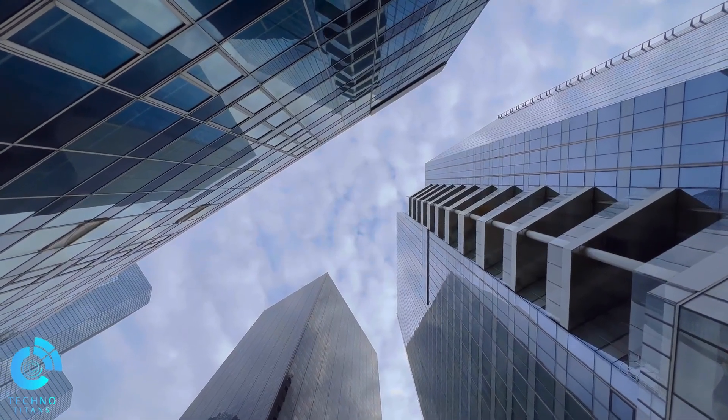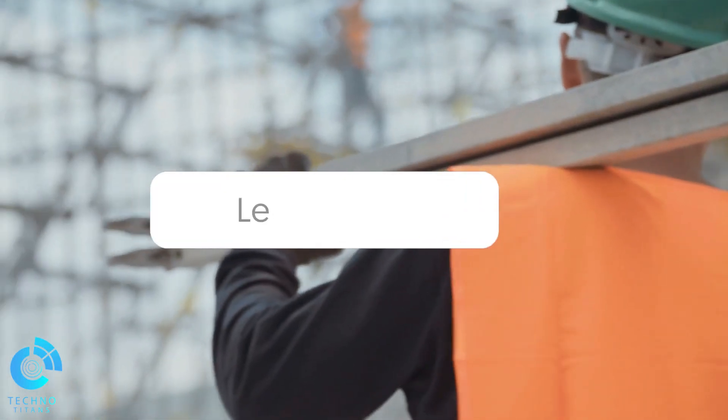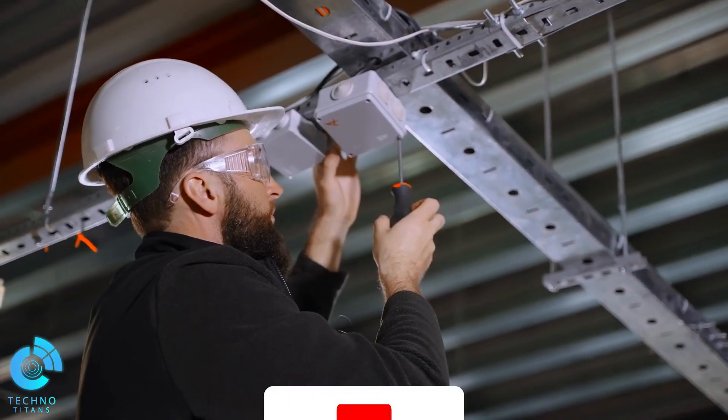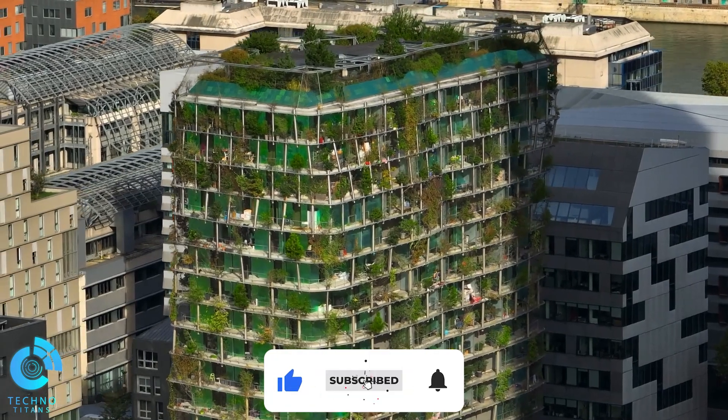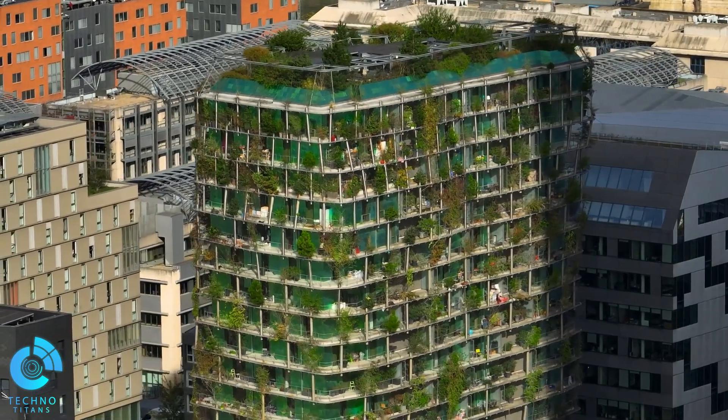And there you have it — our picks for the most incredible construction technologies that are worth seeing. Which of these did you find the most useful? Tell us in the comments below. If you liked this video, please consider subscribing and sharing so we can keep bringing you more content like this. See you next time!